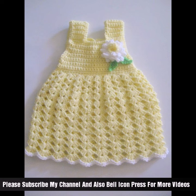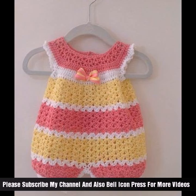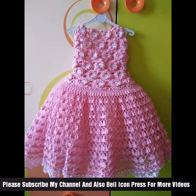When blocking: depending on the yarn and stitch pattern used, you may want to block the dress to help it maintain its shape and size. Once your baby dress is complete, admire your handiwork and get ready to see it look adorable on its little wearer.